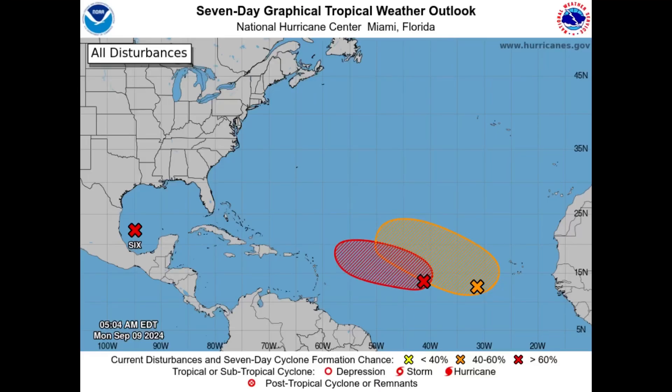Welcome to this update video. We're going to be looking at three disturbances: potential tropical cyclone six in the Gulf of Mexico, which is likely to become a tropical storm very soon and eventually a hurricane — some models even show it potentially reaching major hurricane status before moving inland. Then there is Invest 92L, a disturbance in the main development region with a high chance of formation over the next seven days.